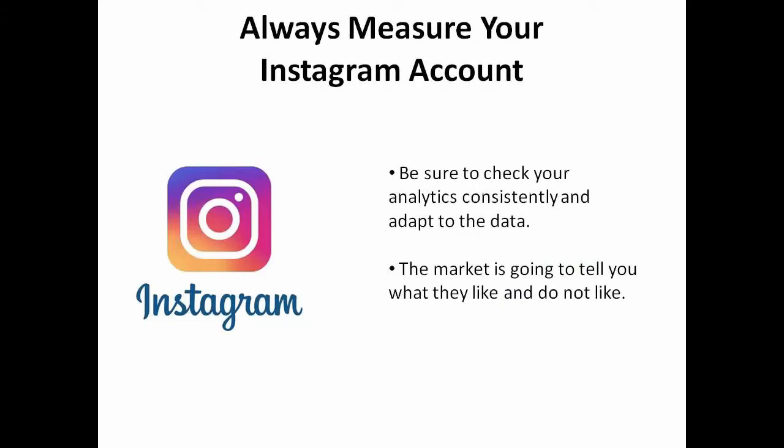Continue to always measure your Instagram account. Be sure to check your analytics consistently and adapt to the data. The market is going to tell you what they like and what they don't like.